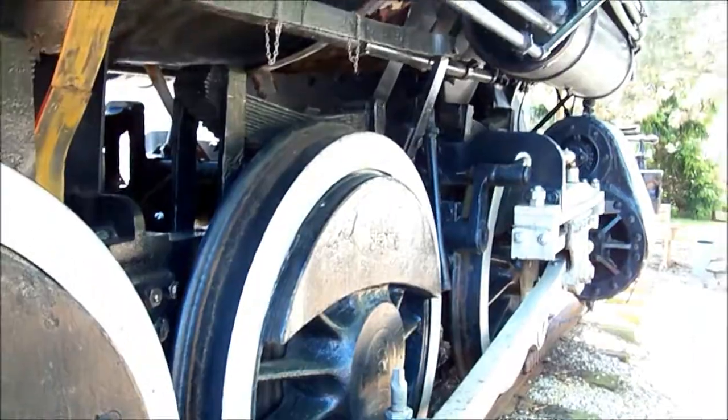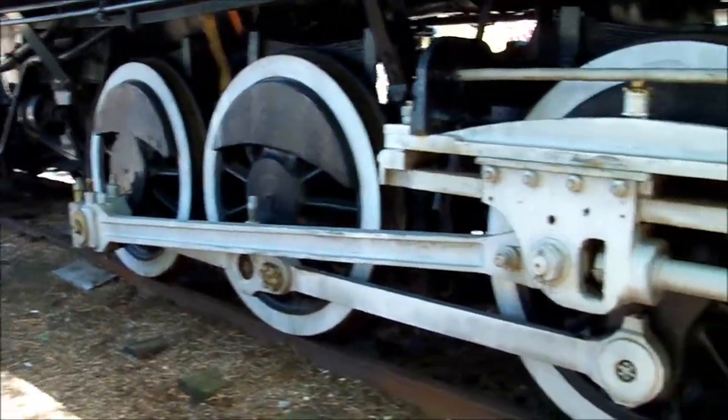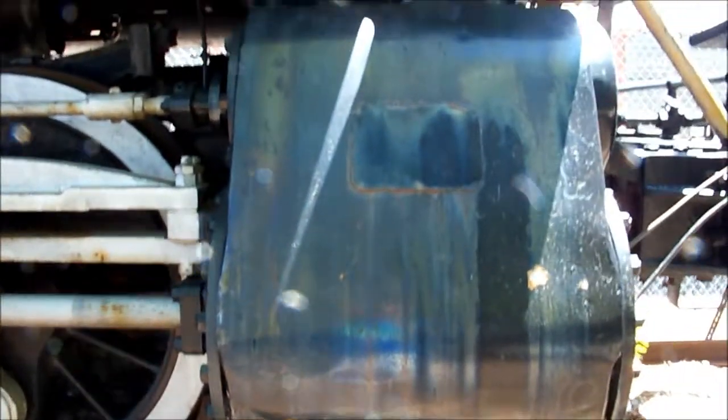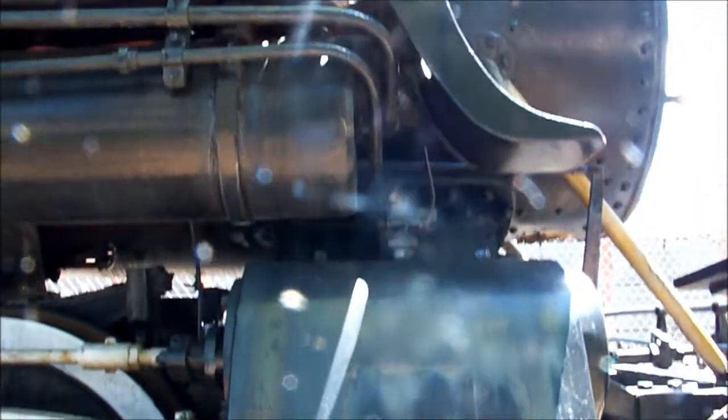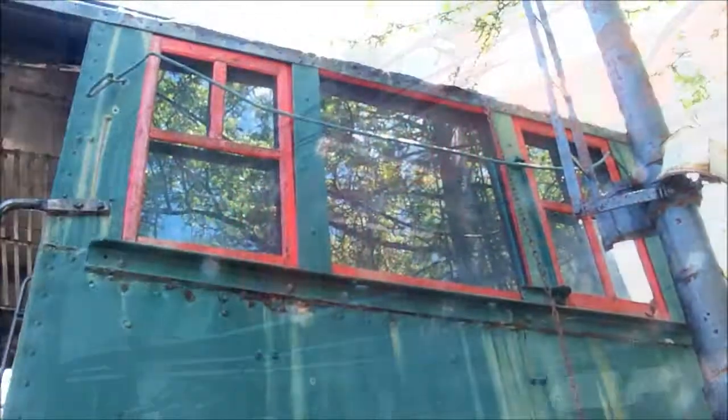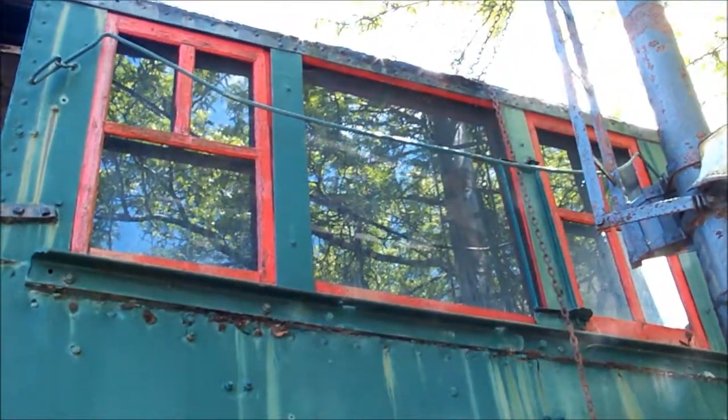Number 1548 was built by Baldwin Locomotive Works in the winter of 1912, used primarily to haul short passenger lines and freight. The owner of Quaker Square felt the need to have a locomotive for the complex, so 1548 was donated for many to see.